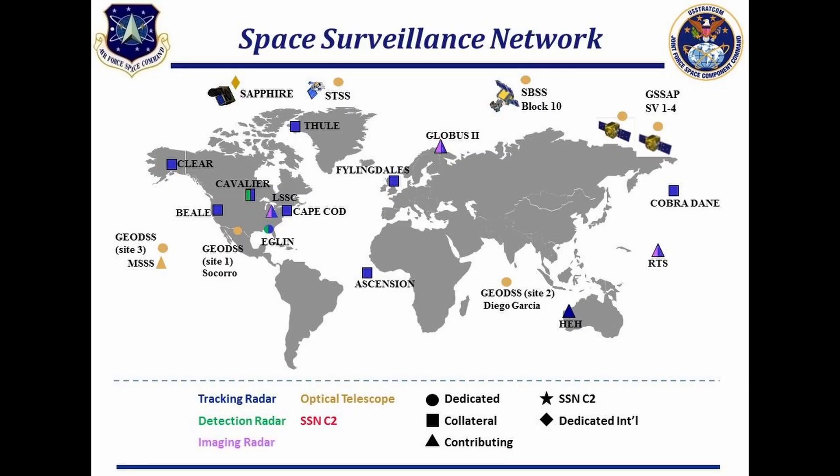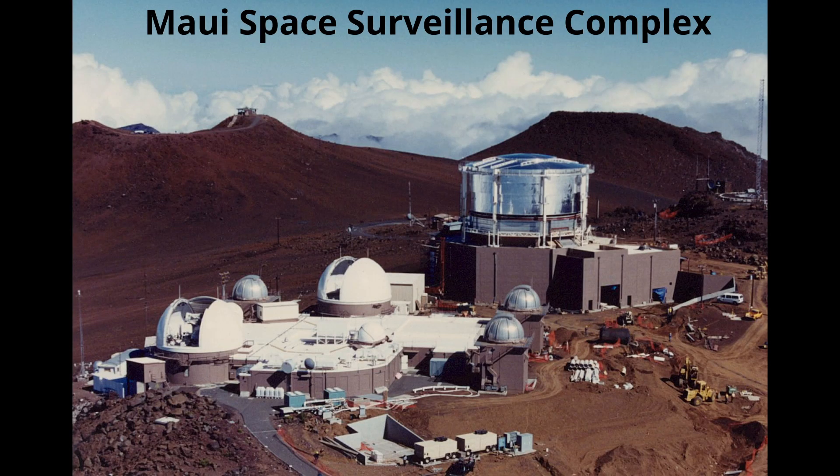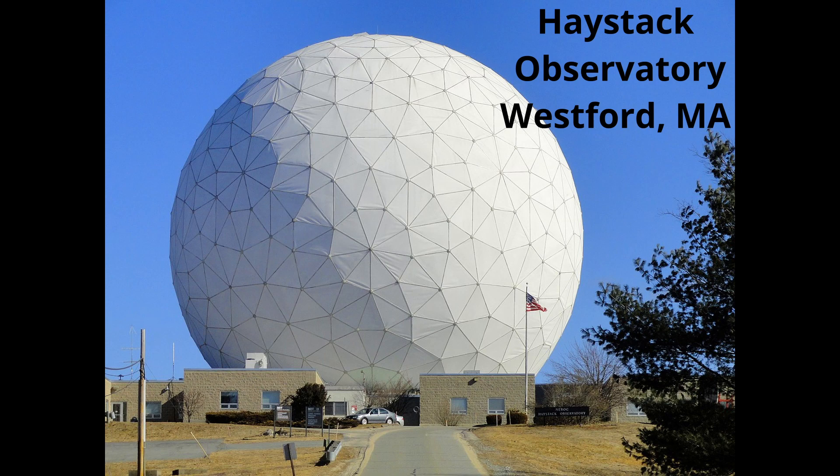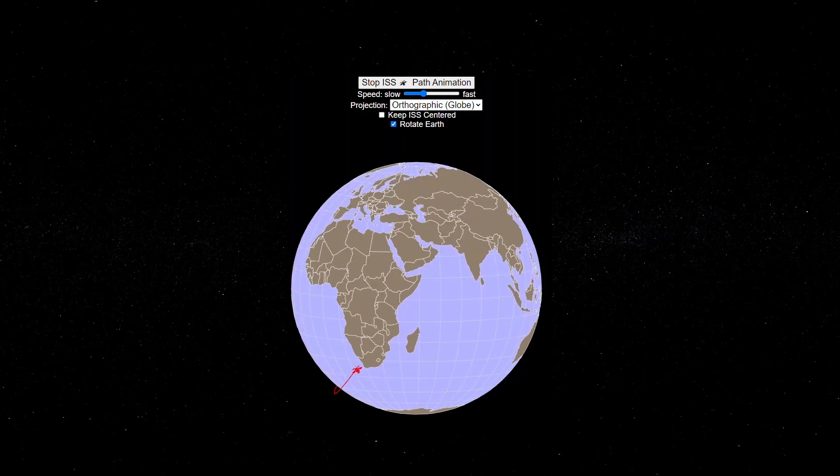NASA tracks orbiting space debris with the Space Surveillance Network, otherwise known as the SSN. The 18th Space Defense Squadron of the U.S. Space Force maintains and operates the SSN to track and report the clouds of space debris, with resolution capabilities of seeing items as small as 2 inches. Their massive database keeps logs and tracks the ever-increasing list of space debris to protect orbit operations.